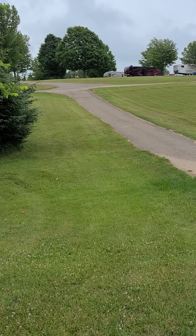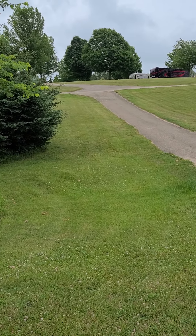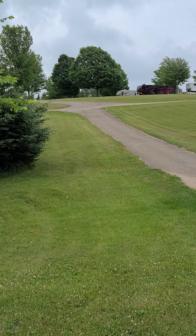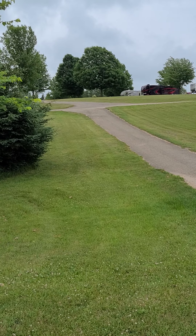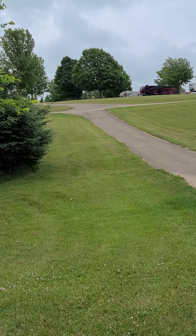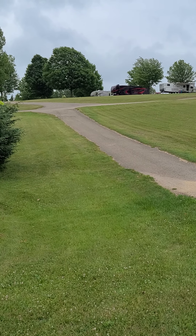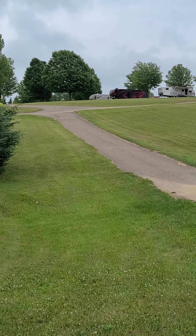Hello there. This is a video for the Wisconsin Campers Facebook page about Tom's campground. It's just outside of Dodgeville on the Madison side. We live in Verona and it takes us about 35 minutes to get here.